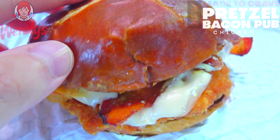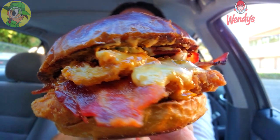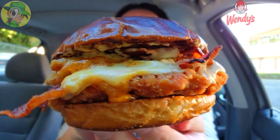It's the Pretzel Bacon Pub Chicken Sandwich here at Wendy's — let's peep out this flavor. The cheese game is strong on this one, no matter how you look at it. There is a lot of goodness — plenty of applewood smoked bacon just sticking out right there, and that pretzel bun is really setting this off. Before I dig in, if you're fans of high quality food reviews, make sure to hit that subscribe button and tap that bell icon so you're notified when brand new content drops every week.